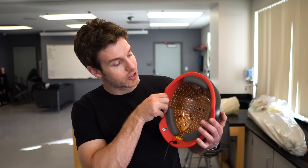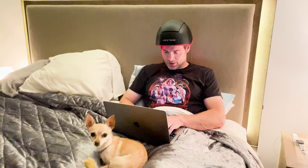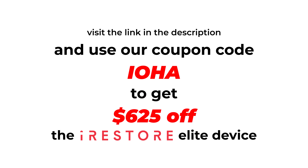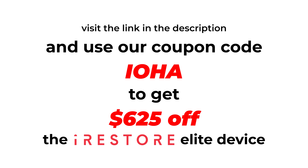iRESTORE makes the iRESTORE Elite device, which has been shown to be an effective option for hair loss. It uses Lumatech technology with 500 medical-grade lasers and LEDs for more uniform coverage of all hair follicles compared to other low-level laser therapy devices. It's FDA cleared, medication-free, and clinically shown to help support hair growth. It only needs 12 minutes a day, and the triple wavelength power enhances cellular metabolism in the scalp, improves blood flow, and reduces inflammation. iRESTORE offers a 12-month money-back guarantee. Visit the link on screen and use coupon code IOHA to get $625 off the iRESTORE Elite device.